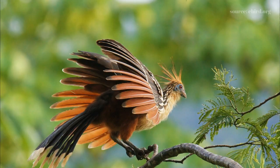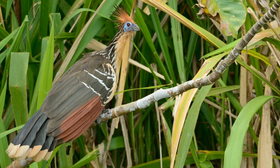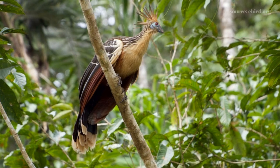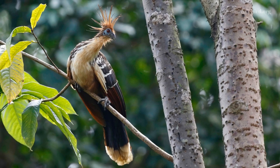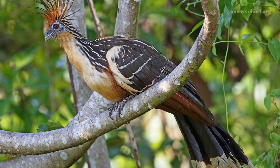They hardly ever consume insects. The digestive tract of the Watson undergoes bacterial fermentation, which breaks down the vegetables it eats and purifies certain leaves. Despite not regurgitating food as cows do, Watsons have a peculiar four-gut-ruminant digestive system that gives them a stench so disagreeable that humans hardly ever hunt them for sustenance.